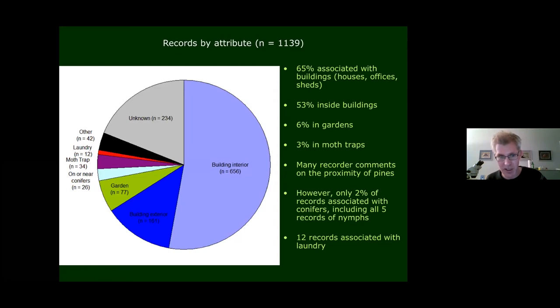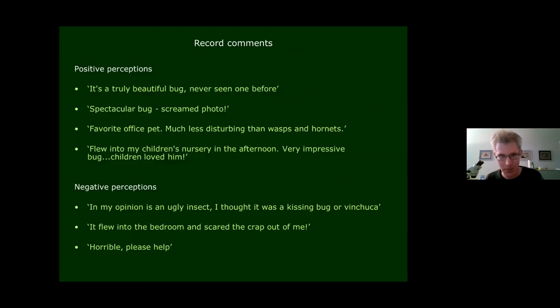Twelve records — probably many more now — were associated with laundry. This is probably the result of laundry on a washing line functioning as a kind of giant flight interception trap, with these big bugs landing on it and drawing massive attention to themselves, and then being carried indoors on the laundry.